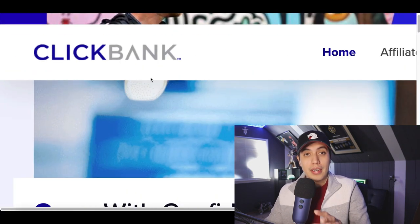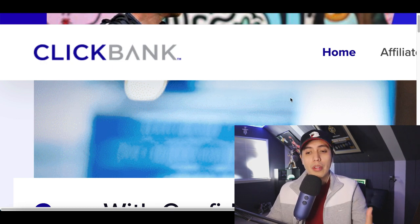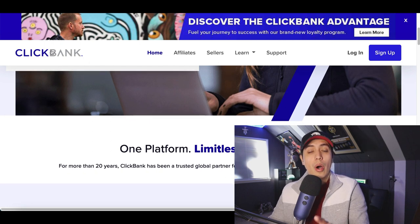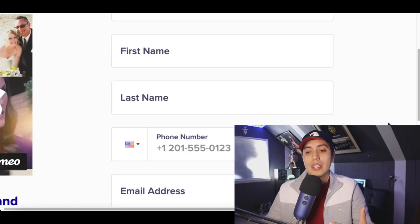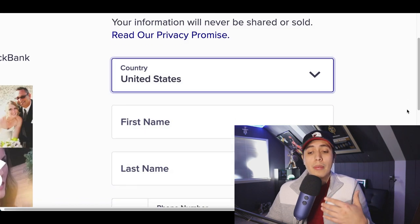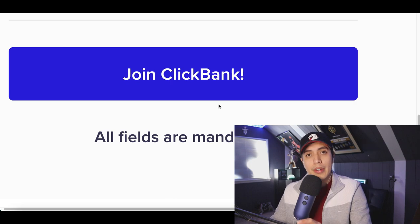You're gonna go over to clickbank.com. ClickBank is an affiliate network that's gonna have all the products we're gonna make money from. We don't gotta create any new products or websites - all that's done for us already. All you gotta do is come over to ClickBank, click on sign up at the very top, fill out some basic information, choose your country - it's basically available all over the world - then type in your name, your number, your email, and create your free account.